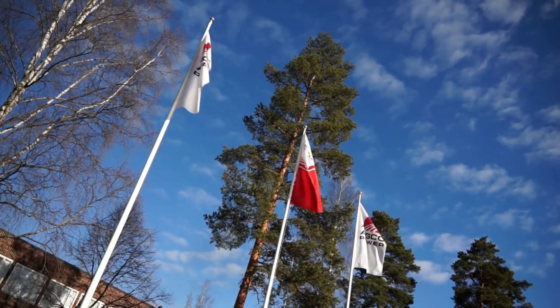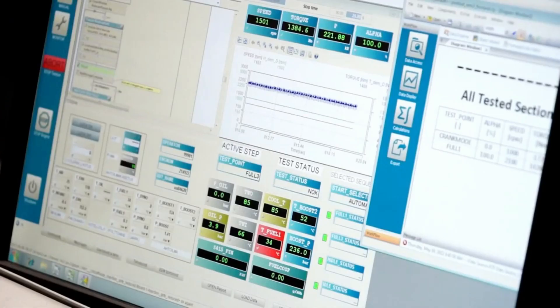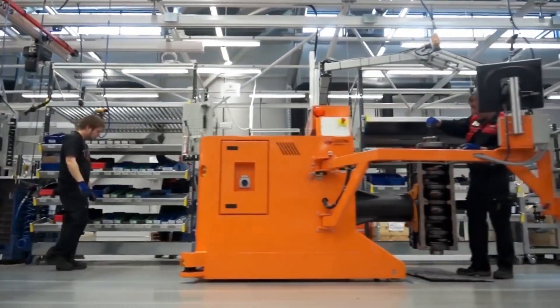This is the powerhouse of operations: research, design, engineering, testing and manufacturing. It's a world-class facility employing the very latest manufacturing processes and techniques.